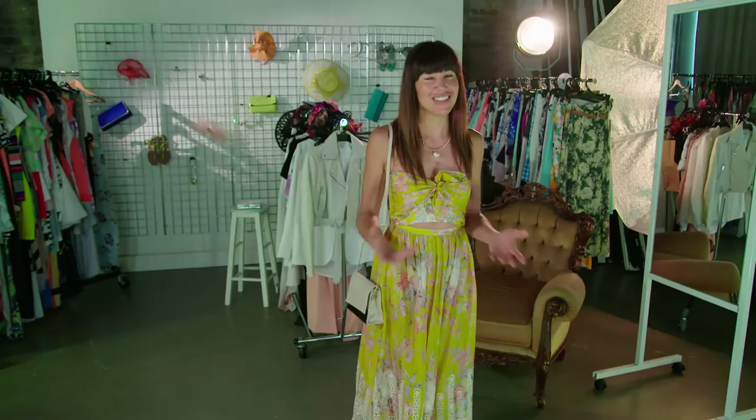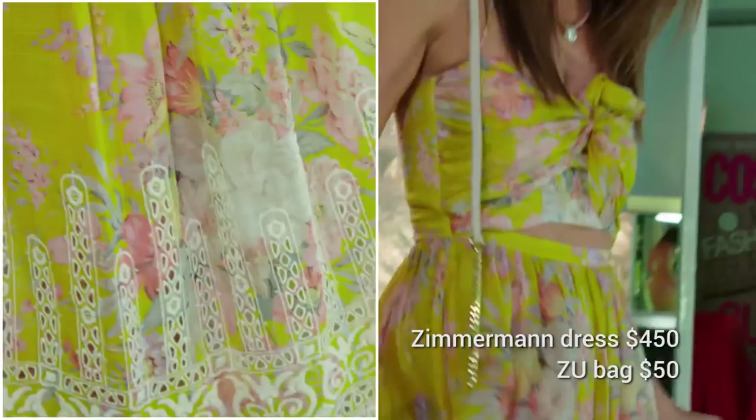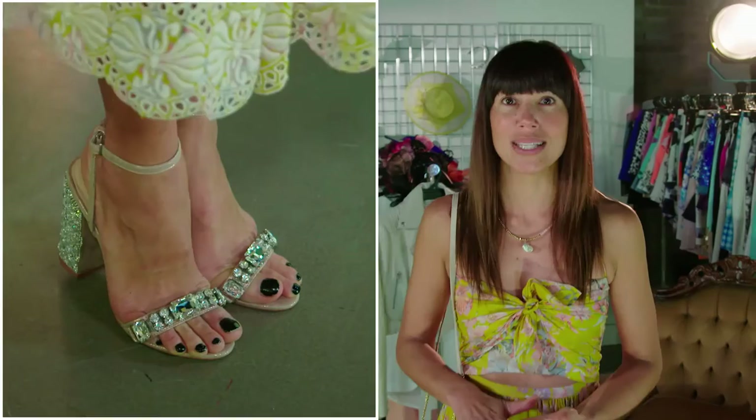One of my favorite weddings is the country wedding — usually at a beautiful old barn or a vineyard — and it's a chance to get a little bit more pretty. A beautiful floral dress is perfect for this sort of occasion, along with a bag you can carry around all day. For footwear, you definitely don't want to wear a stiletto heel — something a little bit chunkier, because you'll most likely be walking on grass all day.